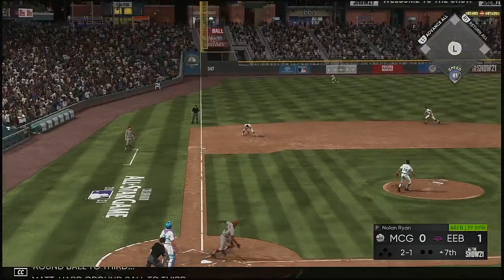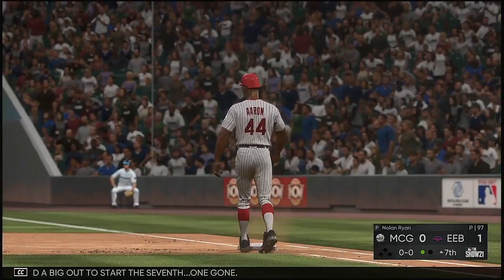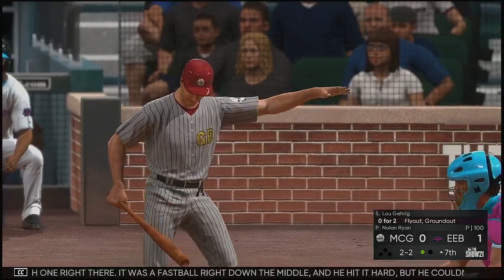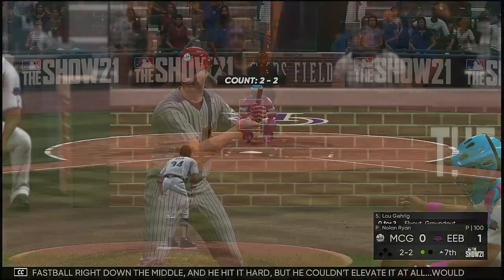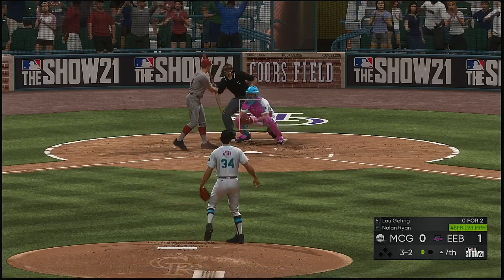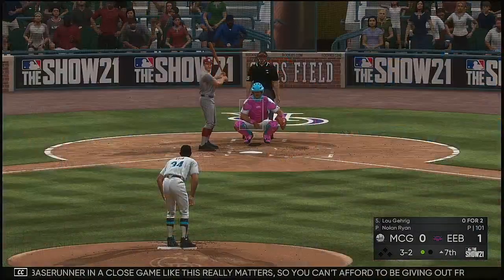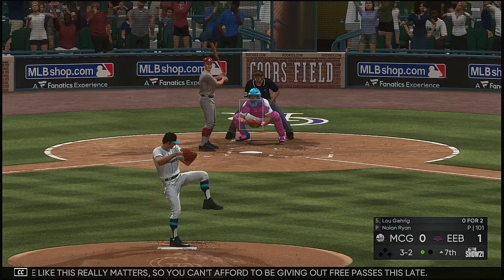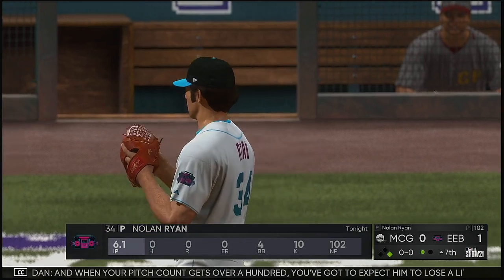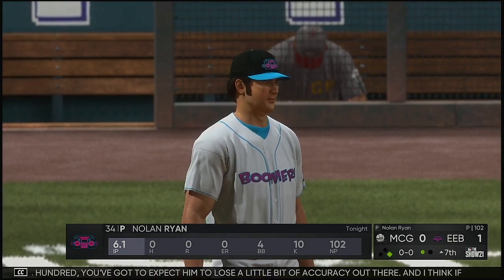Into the windup — here's the 2-1 pitch. Hard ground ball to third, on to first, and a big out to start the seventh. He got away with one right there — it was a fastball right down the middle, and he hit it hard, but he couldn't elevate it at all. Would have been a different story if he did. Trying to nibble here and he misses — runs it full, 3-2. Every base runner in a close game like this really matters, so you can't afford to be giving out free passes this late. And he lets him off the hook — ball four. When your pitch count gets over 100, you've got to expect them to lose a little bit of accuracy.